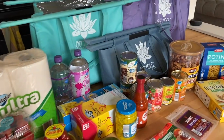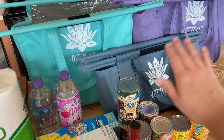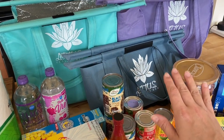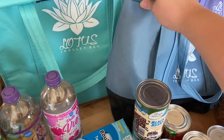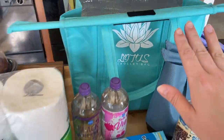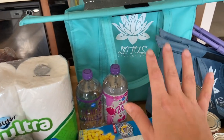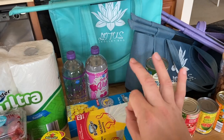Here's the rest of my Aldi haul. If you're interested in these bags — I get questions every time — they're the Lotus Trolley Bags, linked in the description below. My absolute favorite reusable bags. They come in a set of four with three different sizes plus one big insulated bag, which is great when running to multiple stores. Everything stayed nice and cold the whole time I went from Aldi to Costco and home.